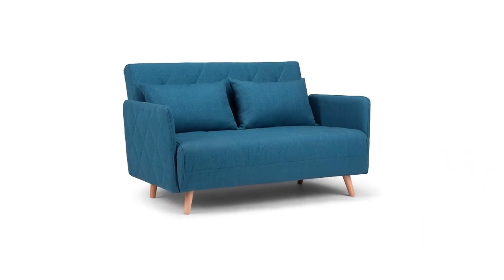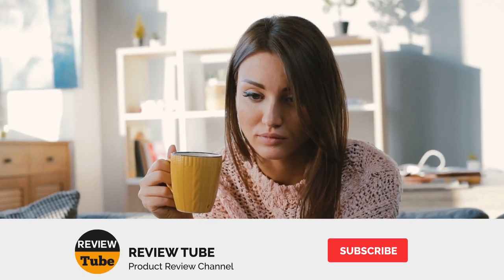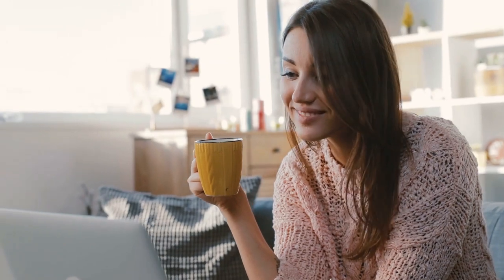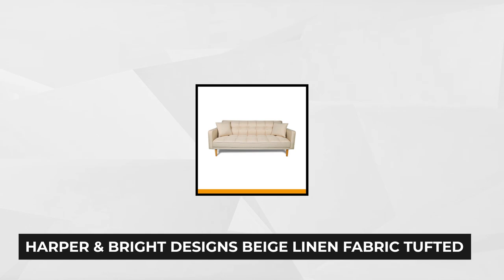This convertible sofa comes with a one-year warranty and an easy return if not satisfied. We still have one more item left — we want to know what you think about our reviews, so please write your comments and suggestions below. Now let's move on to the last product.